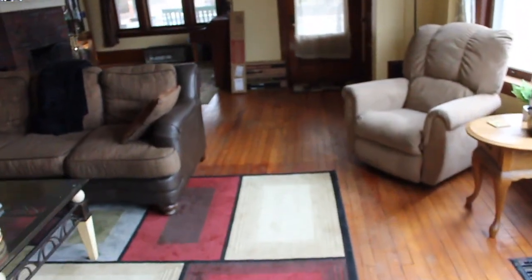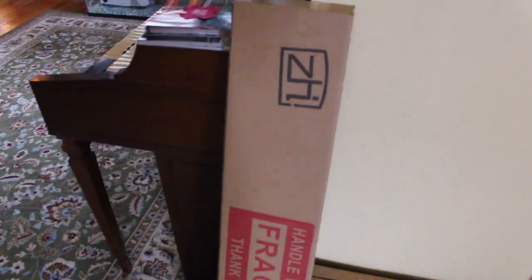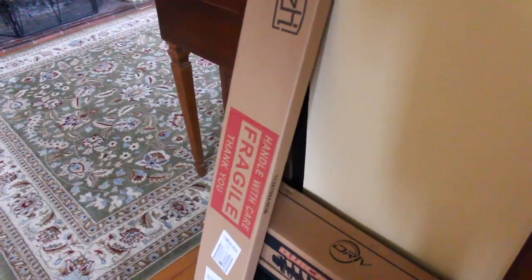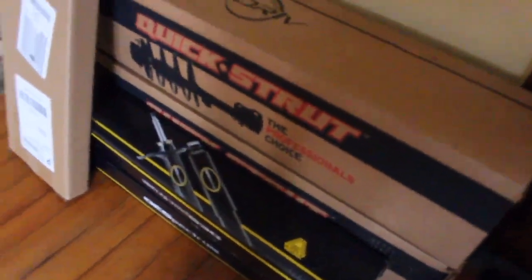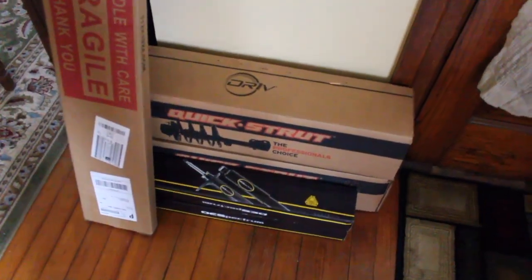Coming into the living room - we've got some parts stacking up by the front door. These are rain guards - rain deflectors - the little plastic things you put on windows. One side had some cracked ones and they really make it look better with the tinted windows. We're going to replace all of them with these new ones. We also got some Monroe struts here - the rears and the fronts. A bit of a downgrade from the Bilsteins but considering the shocks in it barely function, it'll be a big upgrade.